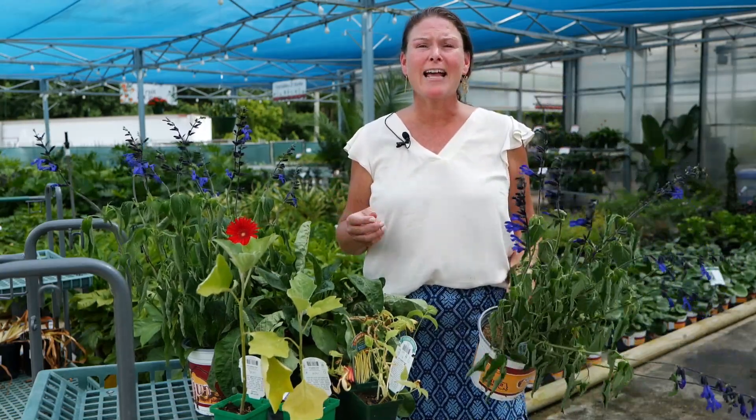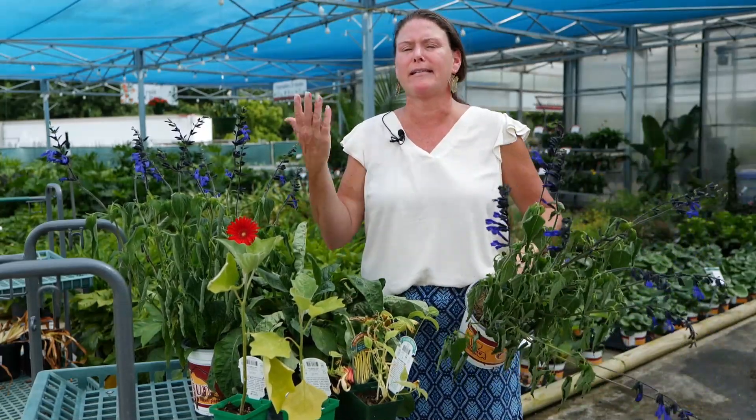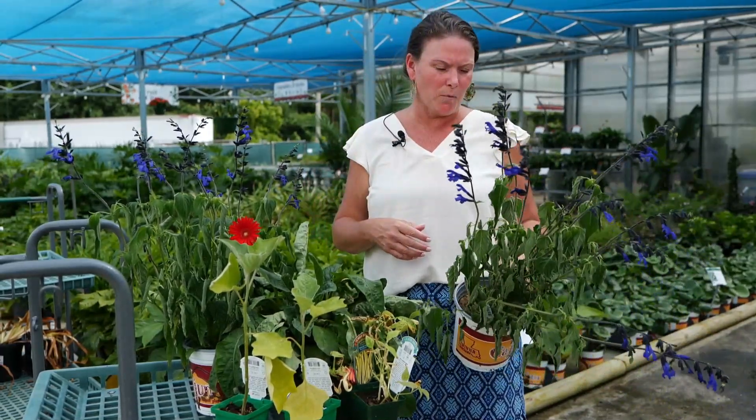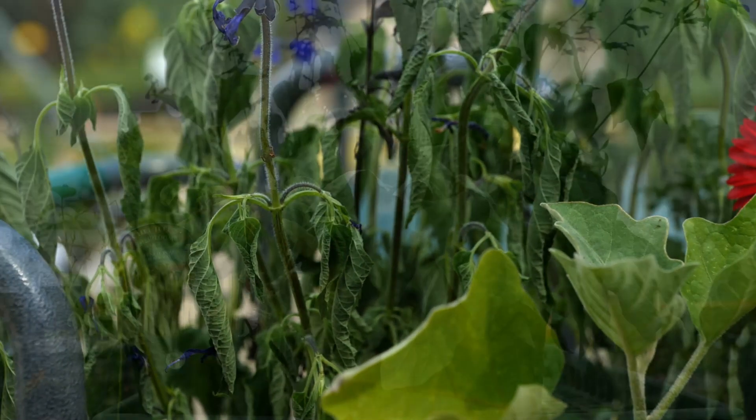It is some kind of hot outside. In the three digits, we're over 100 today, and not only are we suffering — I've been outside for maybe 10 minutes and I'm already in a sweat — so are our plants, especially those that are grown in containers.